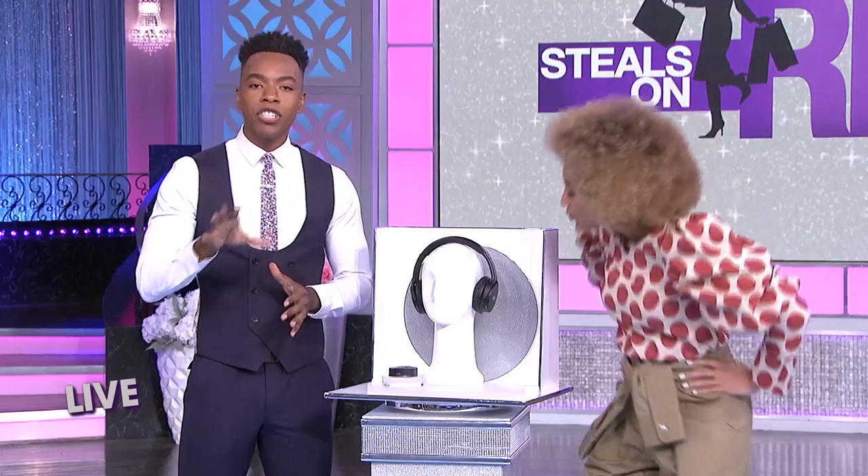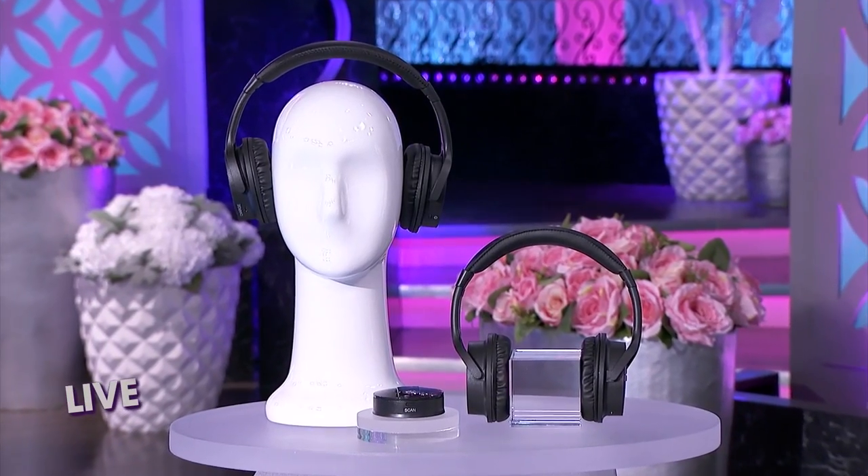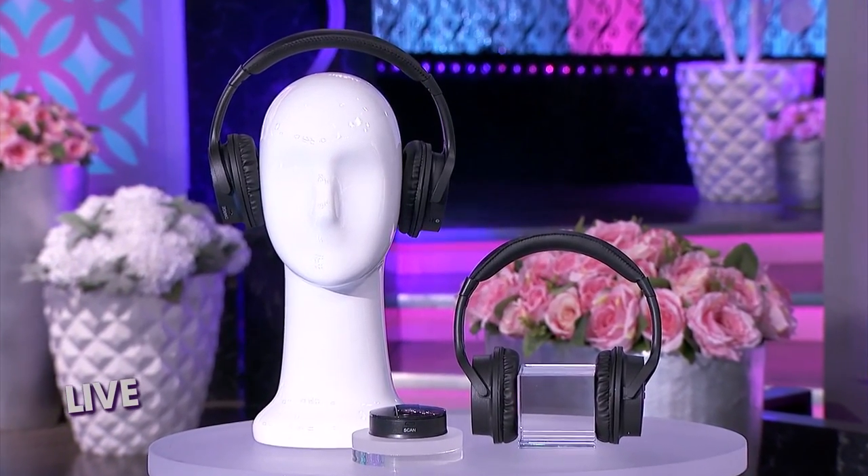Anyone who shares a living space with other people will need the Sharper Image Own Zone Wireless TV Headphones. They're super soft, super comfy, they block out surrounding noises. You can listen to your shows as loud as you want without bothering anyone else, or your partner can listen while you enjoy not having to listen to their show.